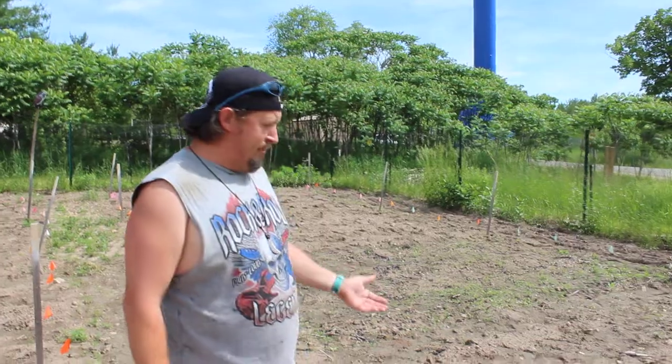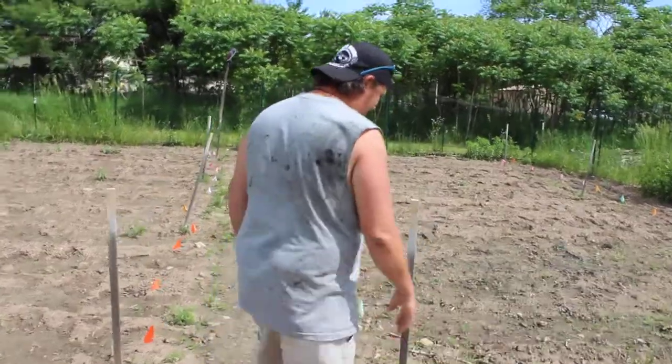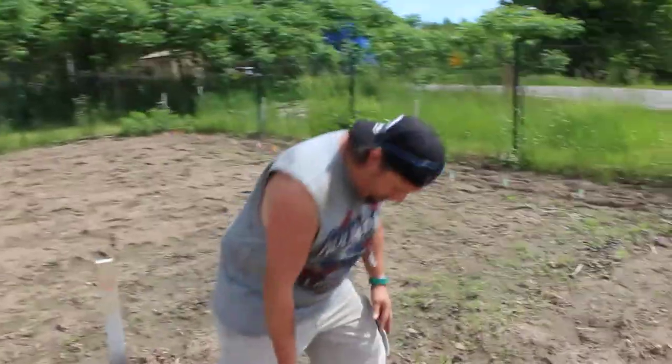This is the third year that we are doing this research and we're testing a Bear Island flint corn which has been found on the ancient garden beds in the Menominee Forest here. Today is the 21st of June and last Friday we planted in the rain, and one week later we have our corn babies coming up already.